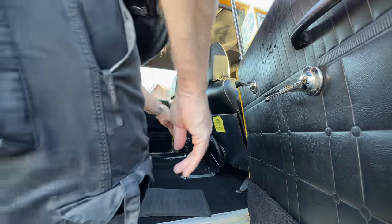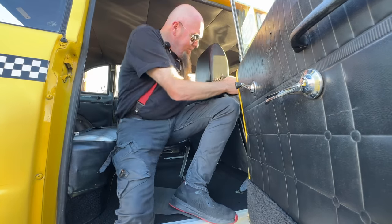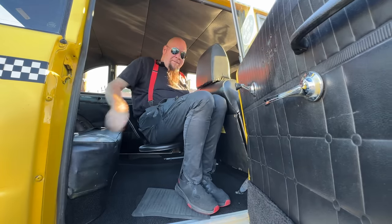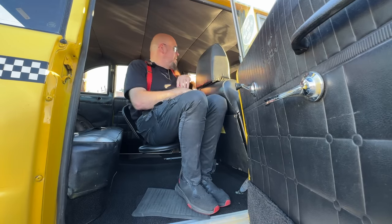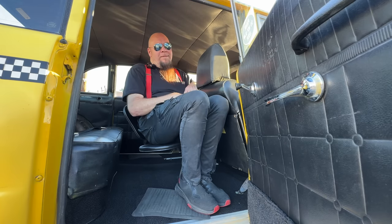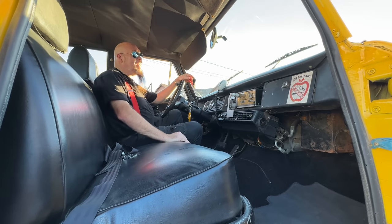I want to try to demonstrate this seat — how ridiculous this is. You would literally be like this. Hello. Take me uptown. How uncomfortable would this be? Front seat — completely different thing.